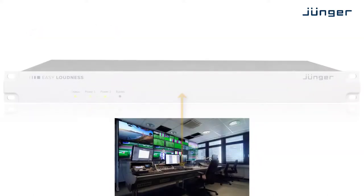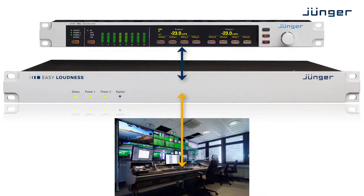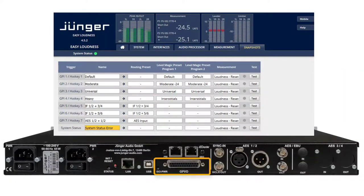For full remote control or automation, the EMBER Plus protocol can be used. Of course, Easy Loudness is fully compatible to Jünger's X-App remote panels. Eight GPIOs provide traditional means for preset loading and signalling.